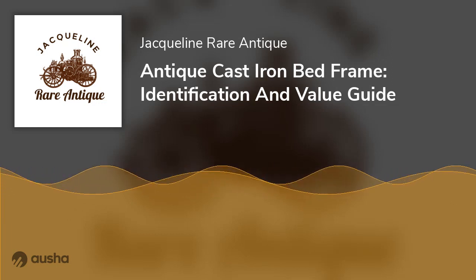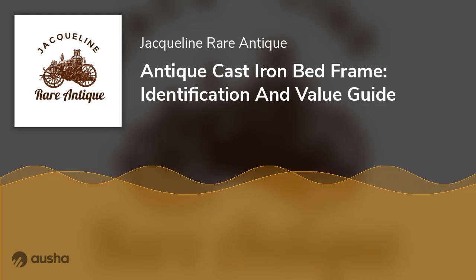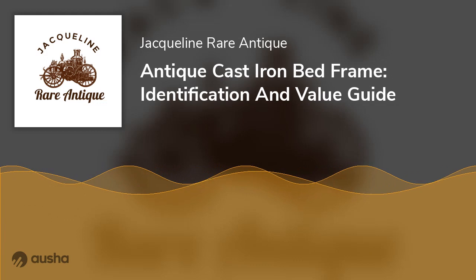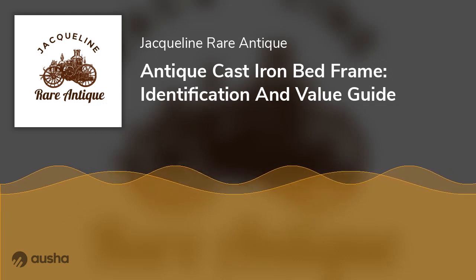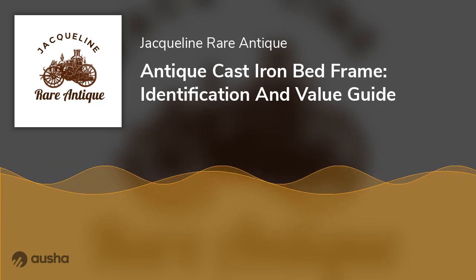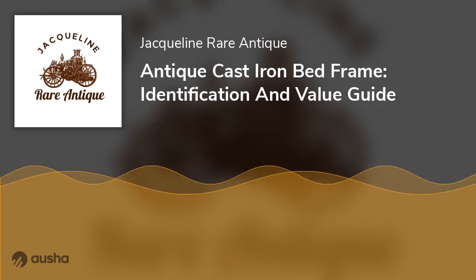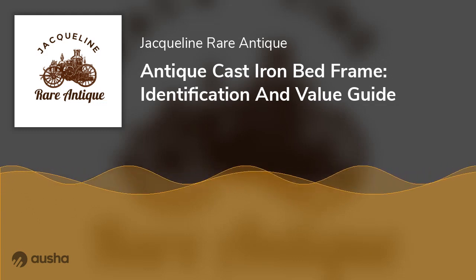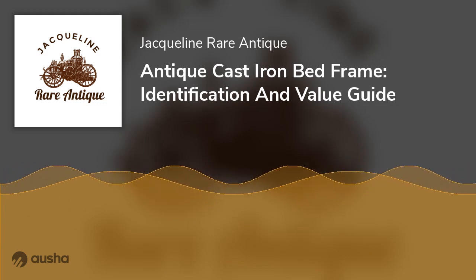Furthermore, most sellers do not maintain their brass bed frames, so when you buy them, they may be in poor condition and difficult to restore. Iron Bed Frames: Cast iron was one of the first materials used to create metal bed frames. It was quite affordable and easier to maintain than brass. The Art Deco and Victorian styles were the major iron metal frames made back then. However, the main issue with iron bed frames is rust — it may be challenging to find an unrusty iron bed frame. But if you maintain it properly, you can prevent rust from ruining your frame.